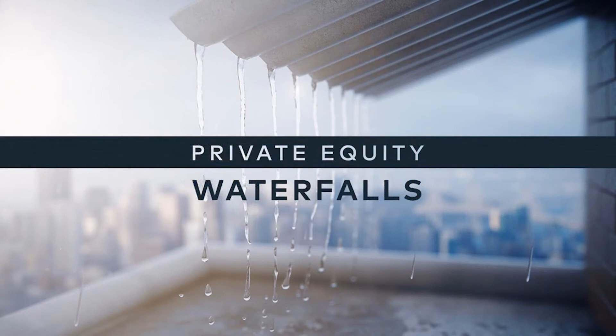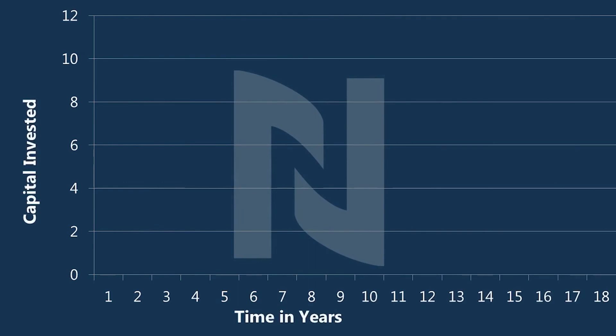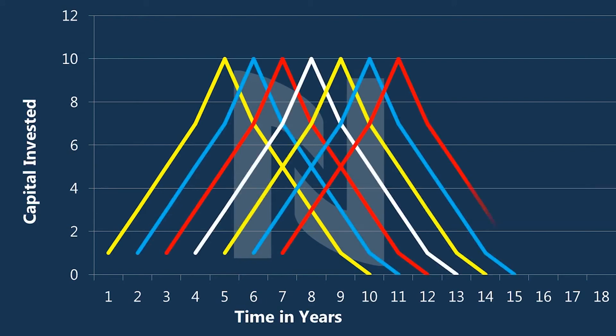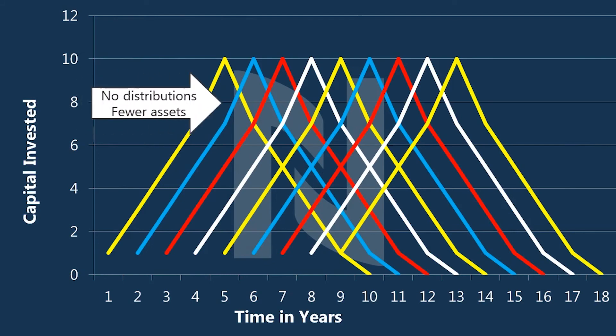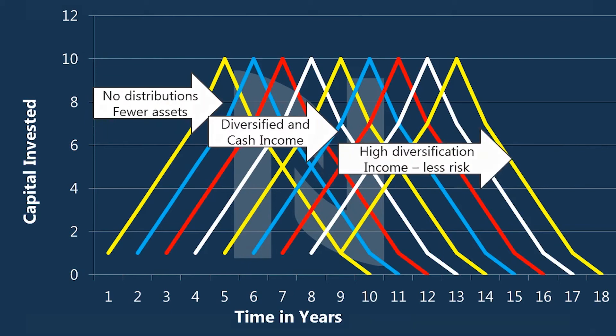When we talk about waterfalls, they are an interesting way to reduce risk, especially when dealing with a multiplicity of funds. If you invest in one fund, it takes five years to invest the capital and another five to seven years to pay it back by selling the companies. You have a lot more risk with one fund. But if you continue to invest, you end up with a series that looks like a waterfall. Initially you're investing money but not getting cash back, but it doesn't take many years before you get fairly diversified and cash income from your original investments starts to make a material difference. Ultimately, you reach high diversification with regular, ongoing cash flow. Our objective is to get to that last stage — right now we're in the middle stage.